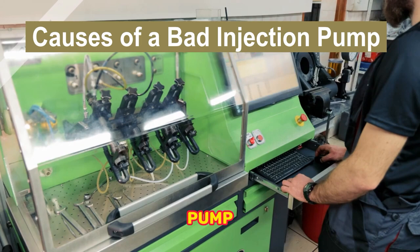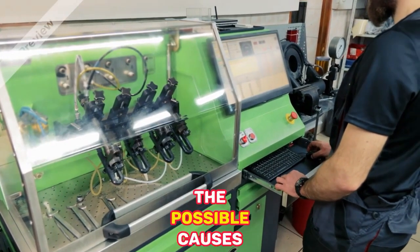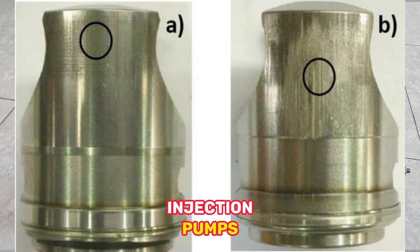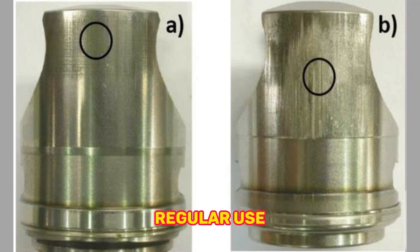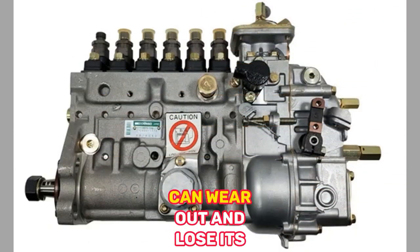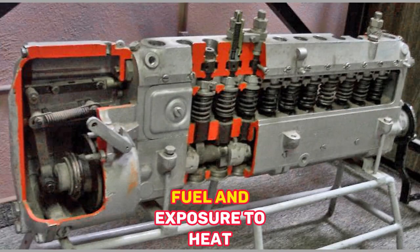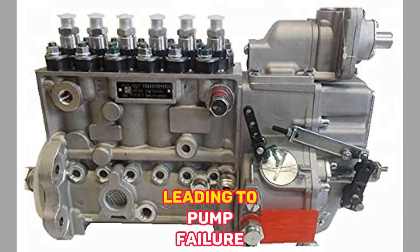Now that we've identified the symptoms, let's explore the possible causes behind a bad injection pump. 1. Wear and Tear — Injection pumps, like any mechanical component, can wear out over time due to regular use. The internal components of the injection pump can deteriorate, and the constant movement of fuel and exposure to heat can cause pump failure.